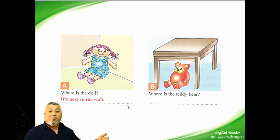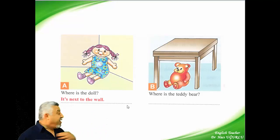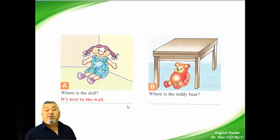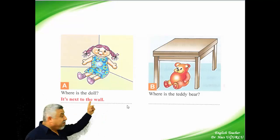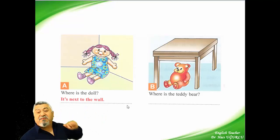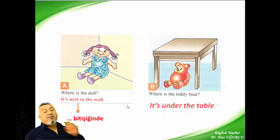And now questions. Where is the door? When we look at the picture, I am next to the wall. We say it's next to the wall. And the other picture — where is the beer? There is a table and the beer is under it. We say it's under the table.